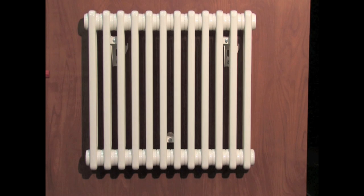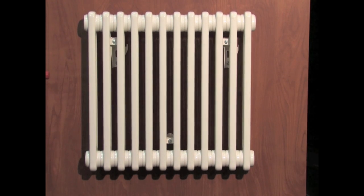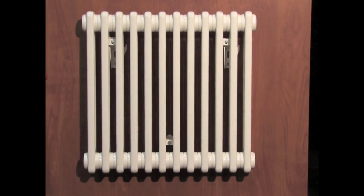If you're looking for something with more traditional styling, our column radiators are a classic choice. Reminiscent of old-fashioned cast iron radiators that were popular in past generations, these updated versions are ideal for period restorations.